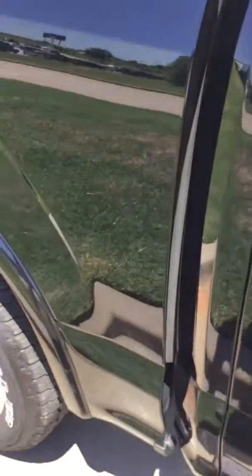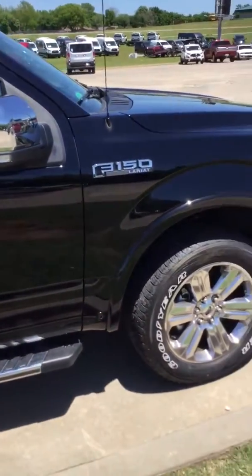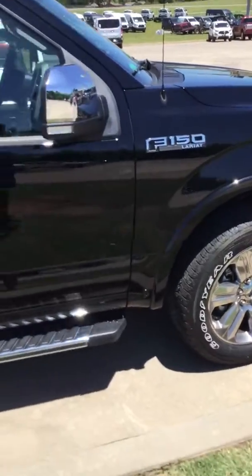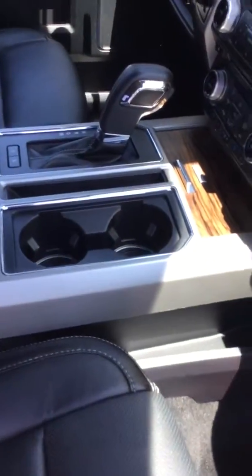A few real light scratches right here. Very, very clean interior. Has the books and everything.